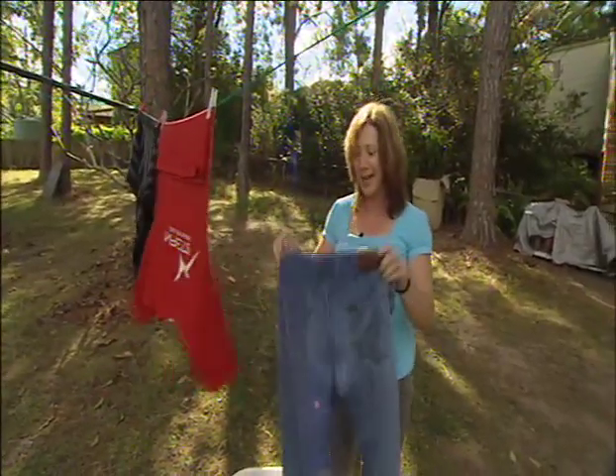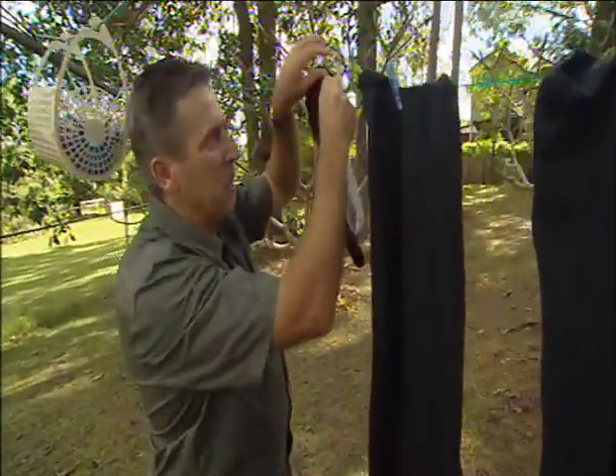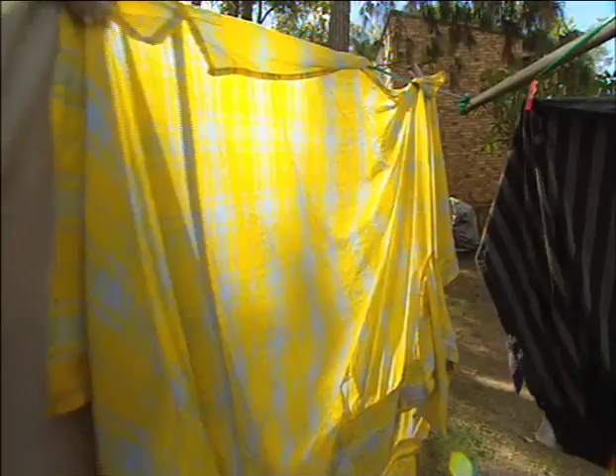With jeans I've always hung them by the band at the top. Two socks to a peg — fantastic. Undies just a straight hang I find. I just hang them by the toes so you don't see the peg marks. Challenge complete.